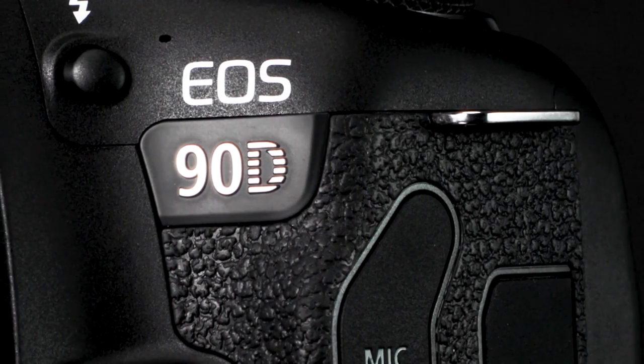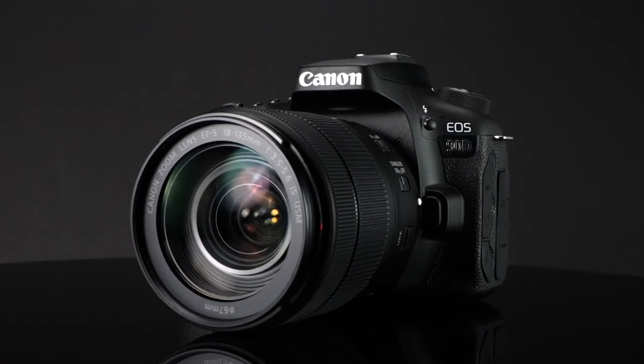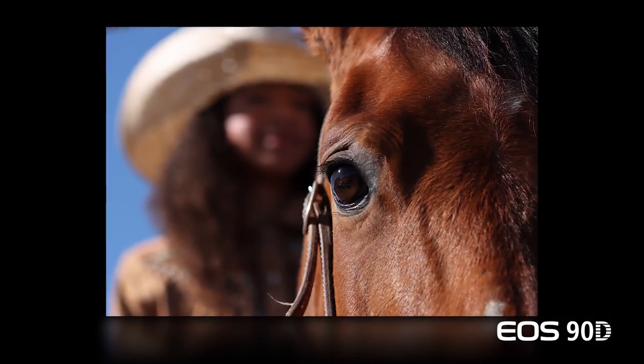The EOS 90D has gained performance, shooting speed, and video capability above and beyond previous versions. More than ever, it's the ideal step-up camera for growing photo enthusiasts. For Canon USA, I'm Rudy Winston. Thanks for joining us.